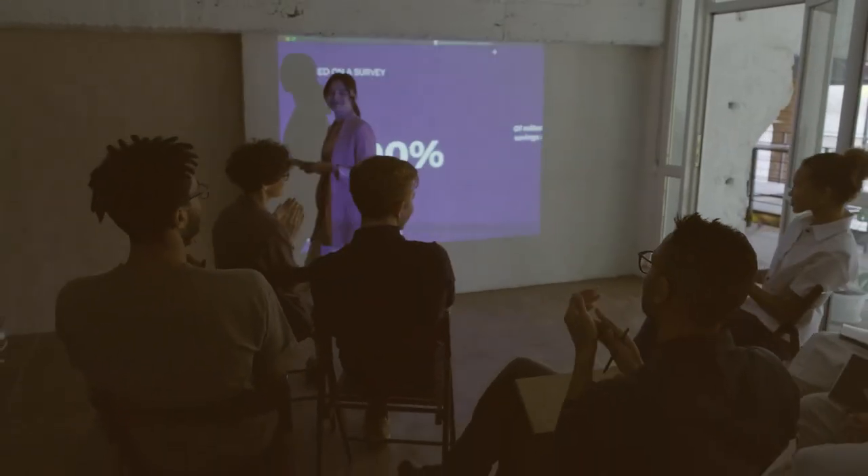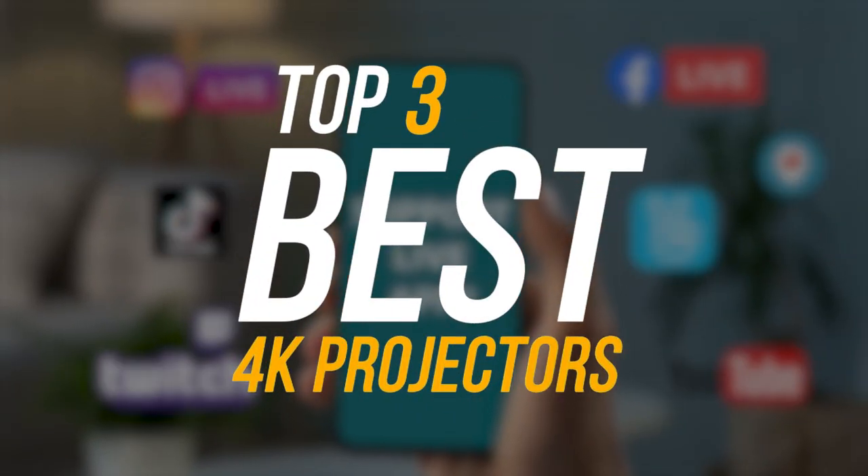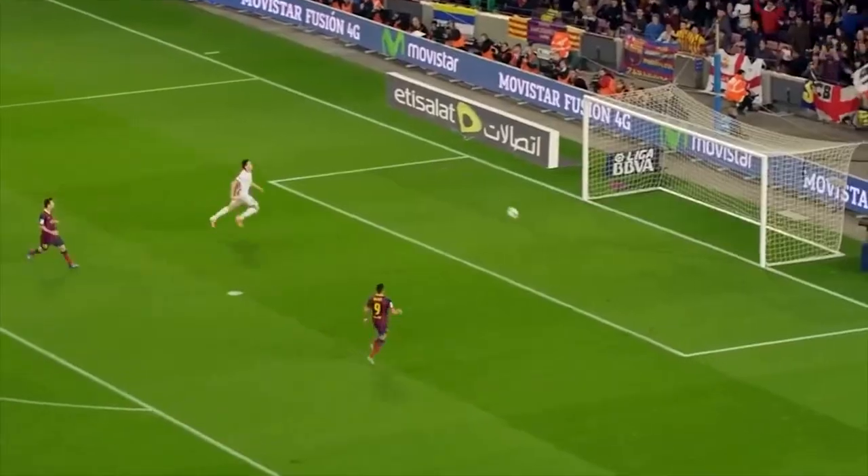Hey everyone, Raven Reviews here back with another look at some of the top products out on the market today. In this video, we'll be covering the top 3 best 4K projectors, based on factors like features and user experience.